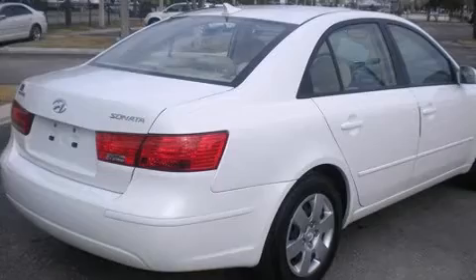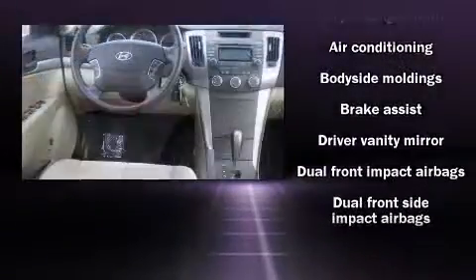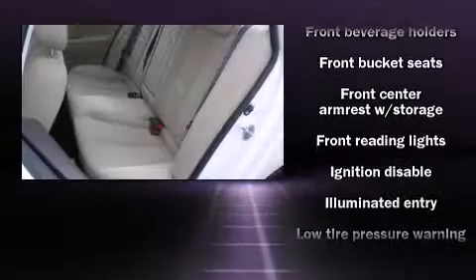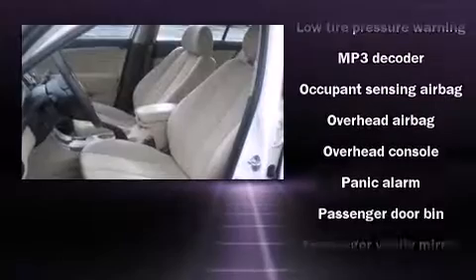It's equipped with tons of terrific amenities that won't break your budget, such as remote keyless entry, one-touch window functionality, speed-sensitive wipers, and cruise control. You and your passengers will enjoy the stereo system, which includes a CD player with MP3 capability and six well-positioned speakers.